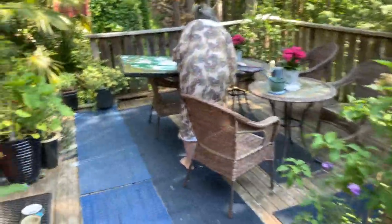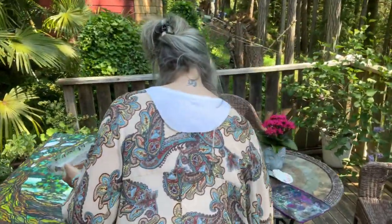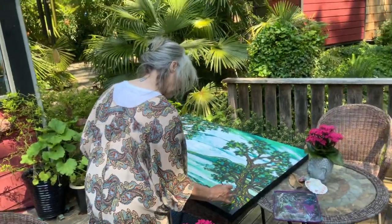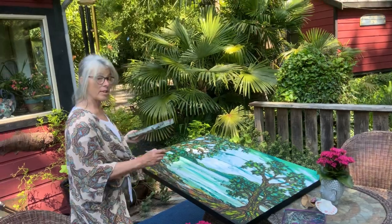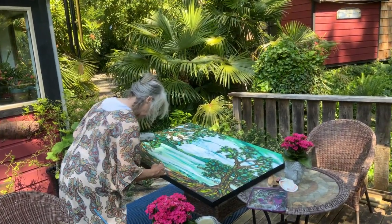We have an artiste at work and the artiste at work is Miss T. I call her Miss T because her last name is Taylor. This is gonna be at the market on Saturday, for sale.